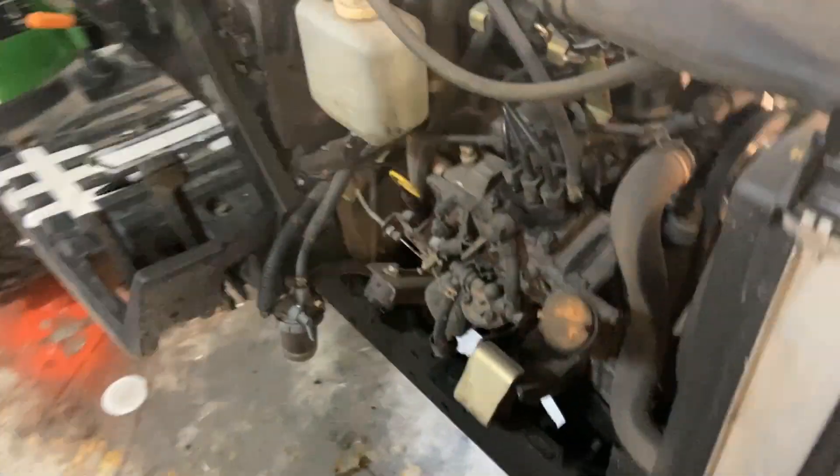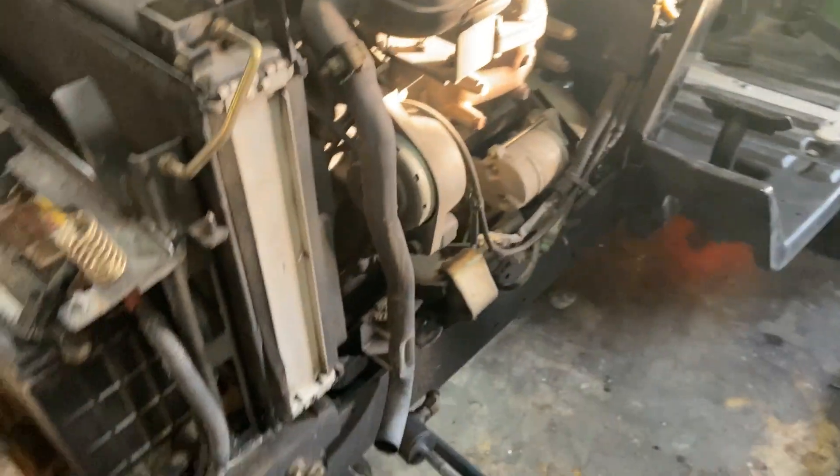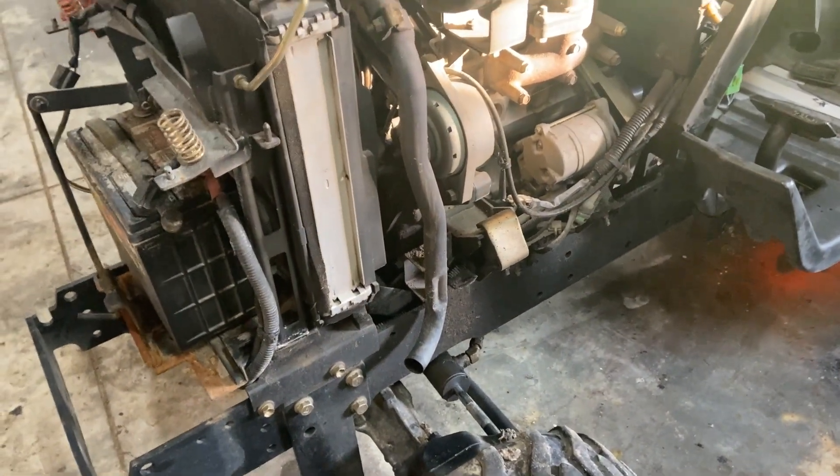This machine hadn't been started in probably two months. We just pushed it in here and you saw it crank up. So that's a cold start — it's about 40 degrees outside or so.